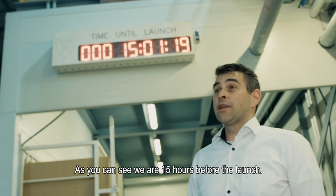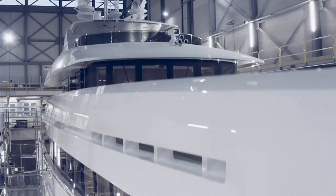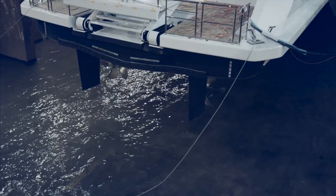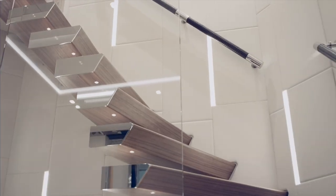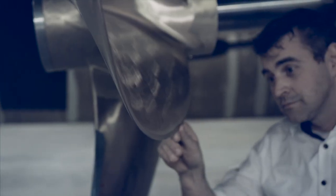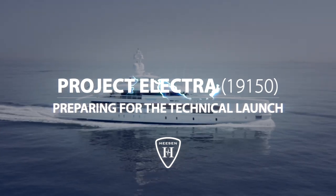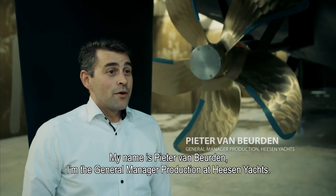As you can see, we are 15 hours before launch. My name is Pieter van Beurden. I'm the general manager for production at EasyOx.